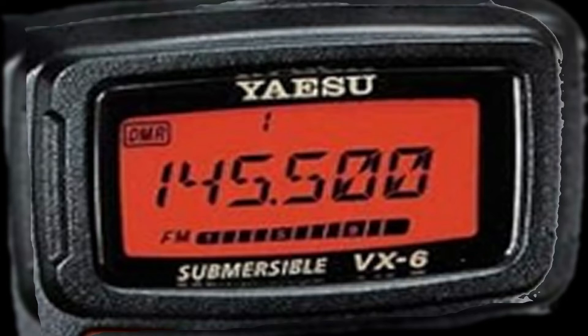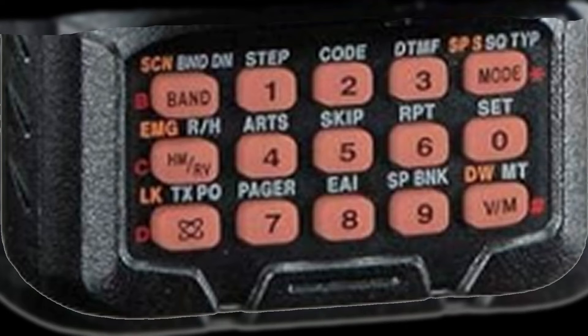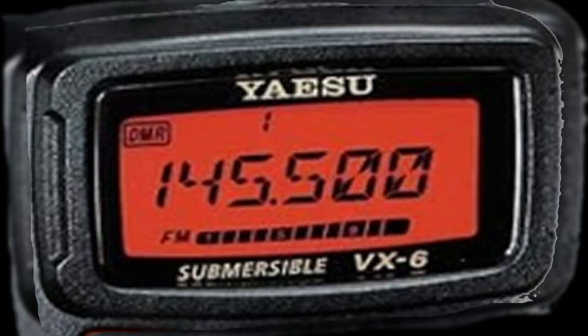Now the cons of the Yaesu VX6R: the menu structure might be overwhelming for beginners, requiring time to navigate and customize settings effectively. Programming frequencies or using advanced features can be intricate, demanding a learning curve for new users. This transceiver does not have any single sideband filters for any of the HF bands. The small screen might be a limitation for some users, especially when trying to read details or access information.